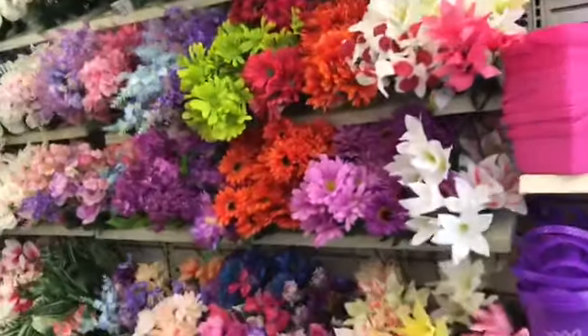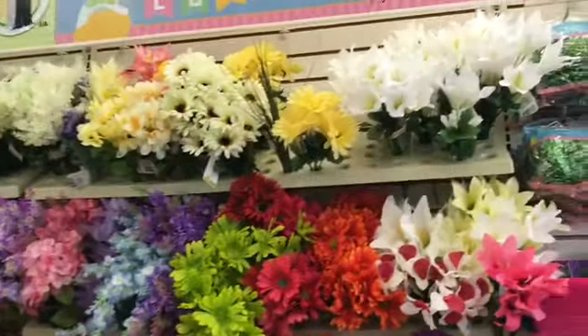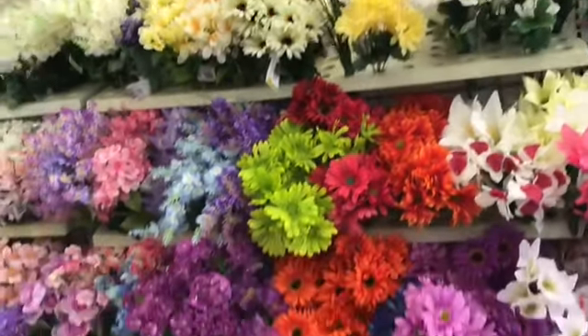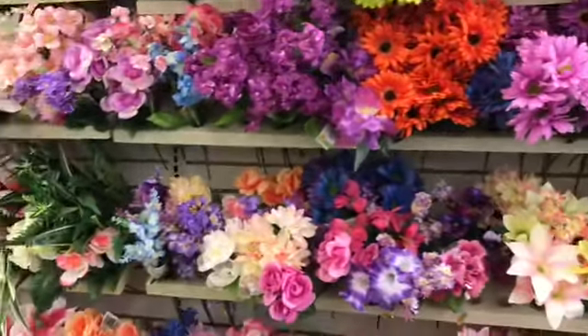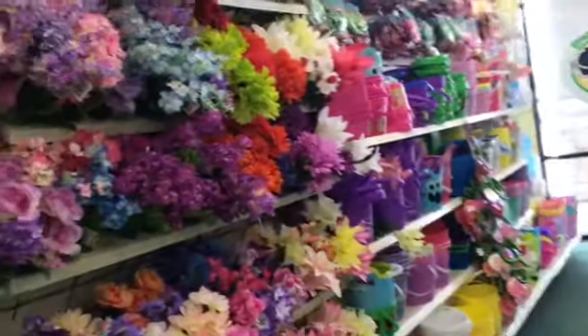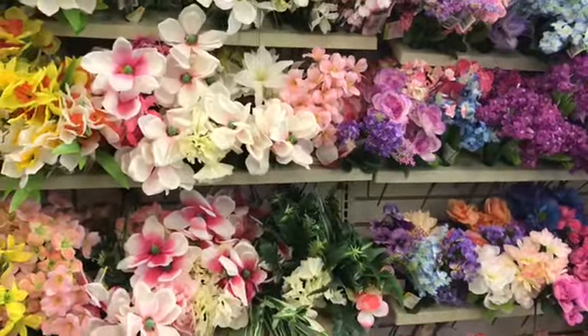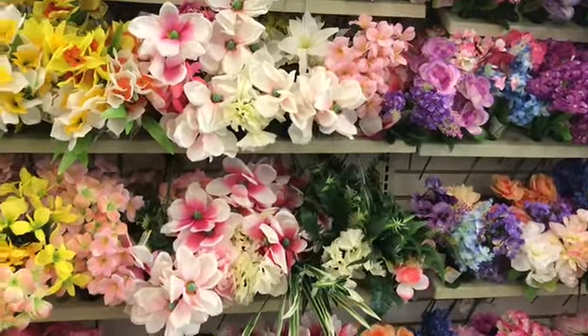I don't see any long ones. I need purple and gold — long flowers. None. So that's not successful, but we'll keep looking.